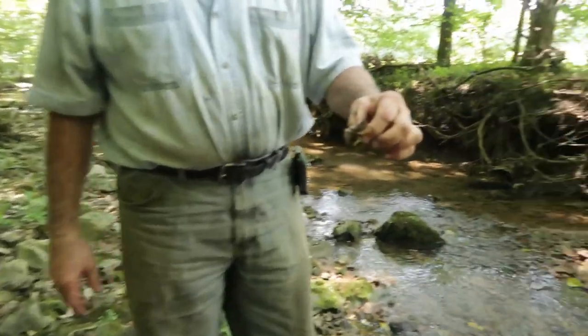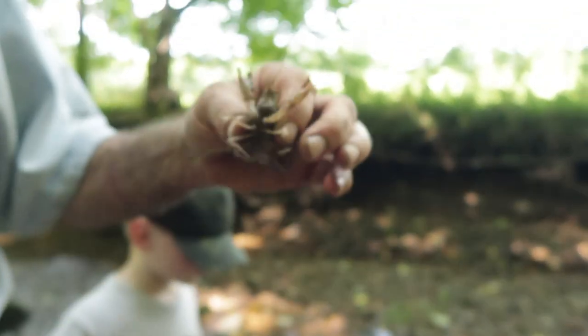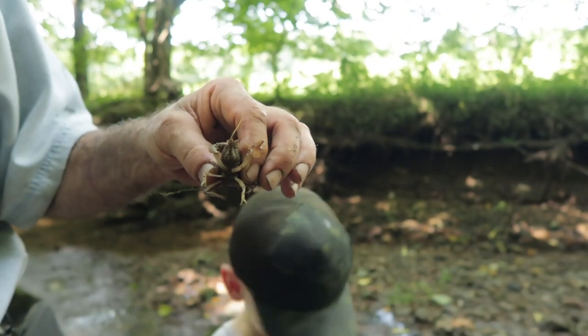Granddad caught a big crawfish. Check out our previous episode where I taught more about crawdads.